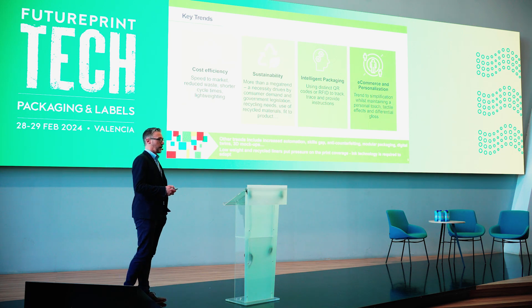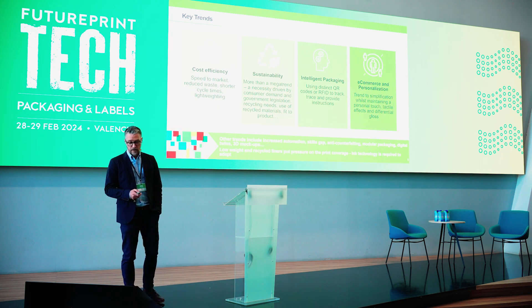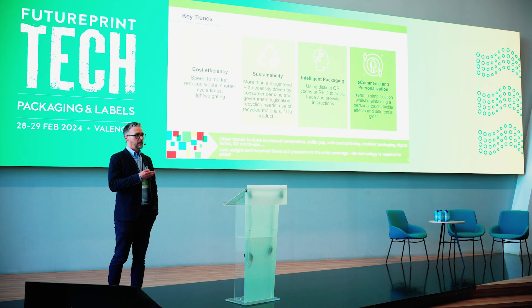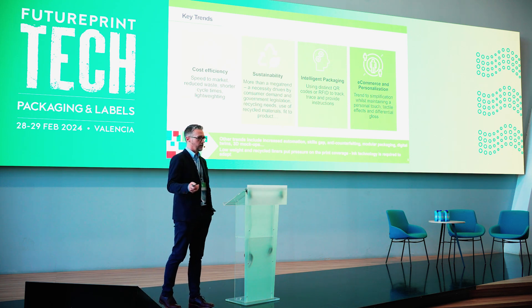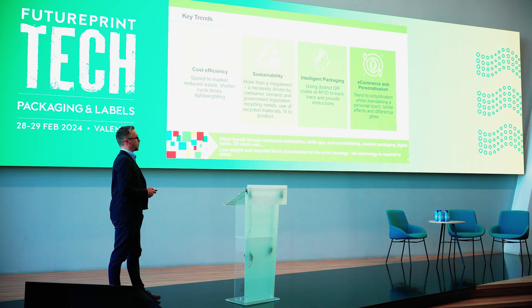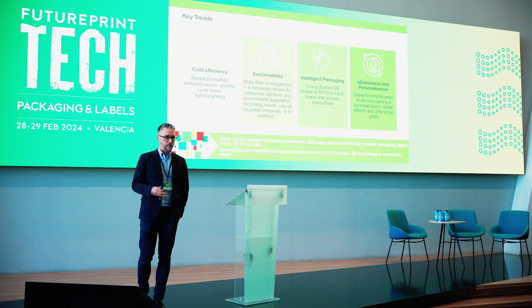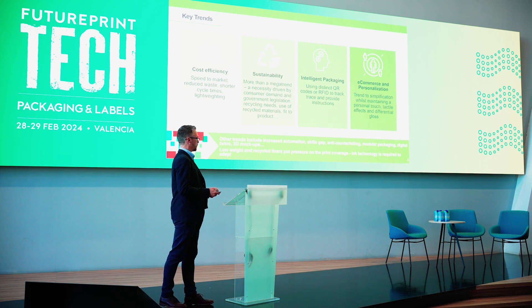Sustainability has really become more than a megatrend — it's more a necessity for pretty much every business now. We're also talking more and more about intelligent packaging, be that QR codes, RFID, interactive packaging, the ability to add VR capability or scanning codes so the consumer can interact with the packaging and the brand can get the data. And then there's the strong growth in e-commerce and personalization, with a trend to more simplified packaging but with a personal touch, especially in-country and in different regional variations.